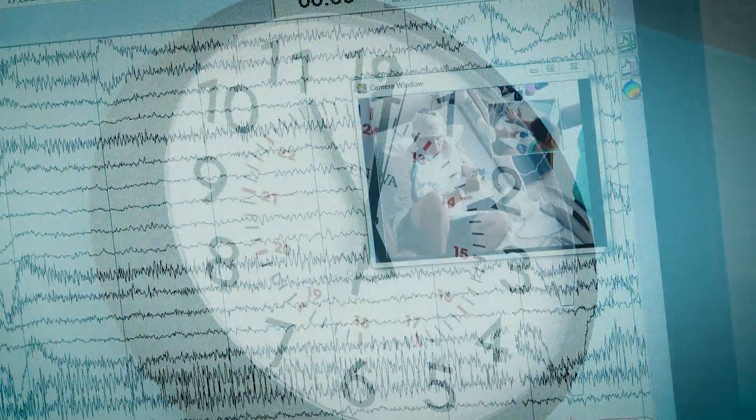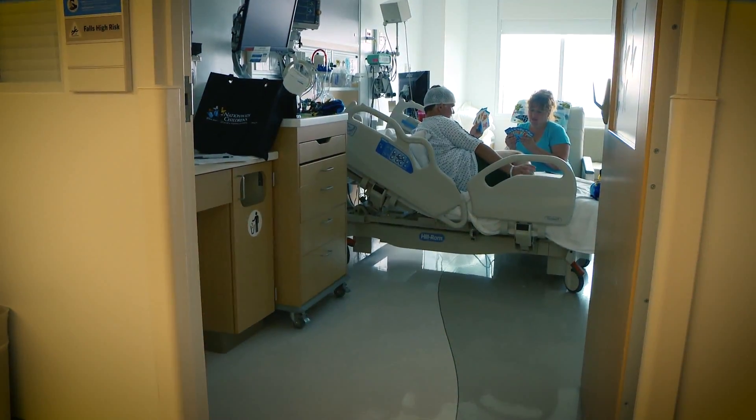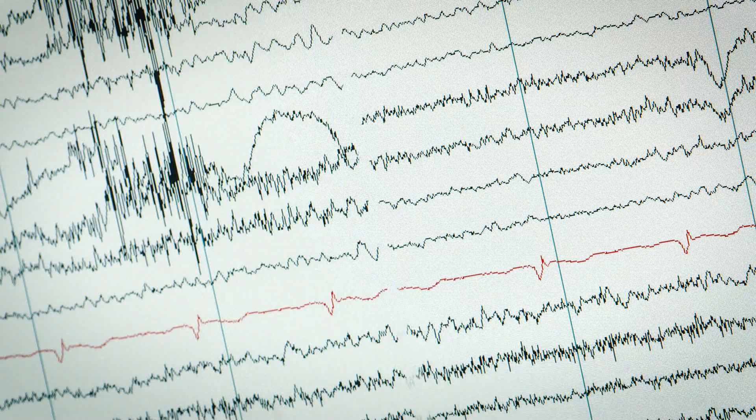We're trying to find out where the seizures are coming from, if they're a candidate for surgery, and then they could possibly move on to a different phase where they actually have the electrodes — they have grids placed on the brain — and they can see the seizure beginning.